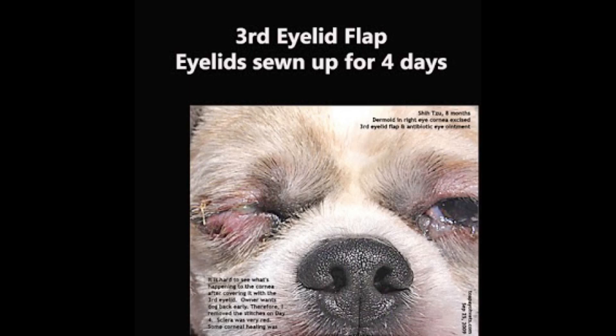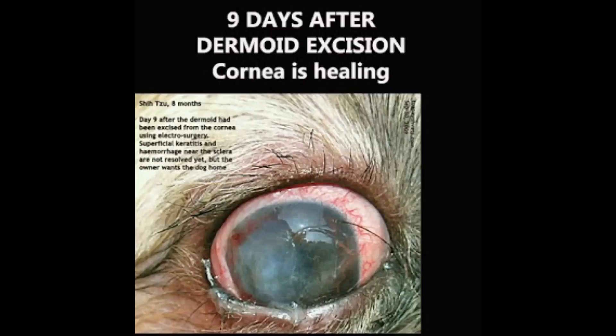In young puppies and kittens of less than 2 months, anti-inflammatory eye drops must not be used to prevent swelling and scarring. According to Dr. Hsing Kong Yuan, the owner did not permit him to ward the patient for 14 days after surgery — he wanted the dog back by day 4. So the eyelid stitches sewing the eyelids together to facilitate corneal healing were removed on day 4 instead of day 14.